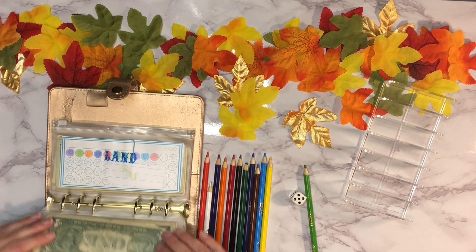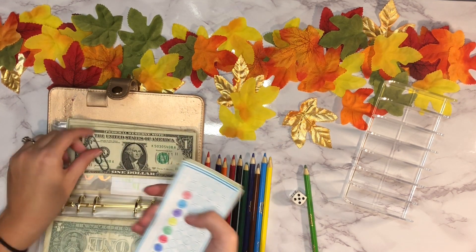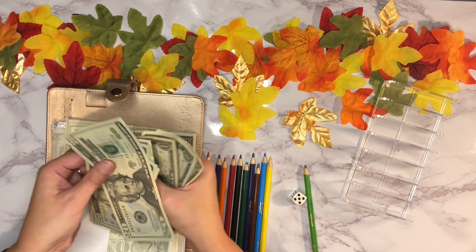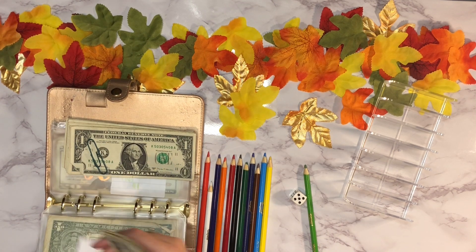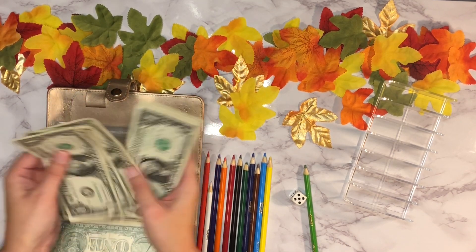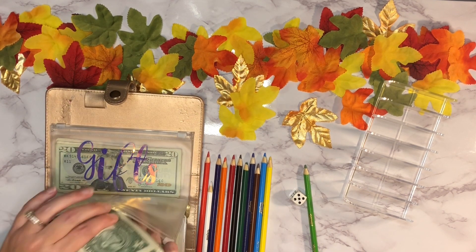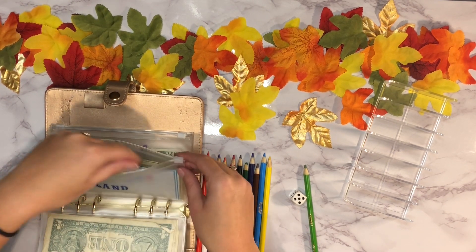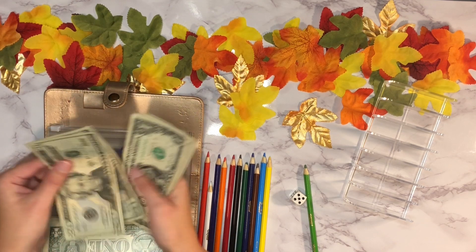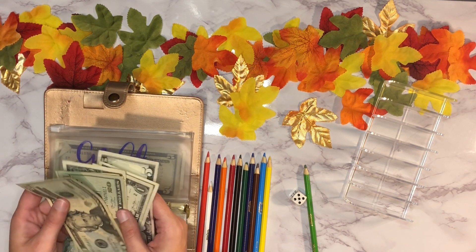The land envelope has one hundred and forty-nine dollars currently, and once we add that one dollar next time we'll have one hundred and fifty. It's not a ton in the grand scheme of things but it's a lot more than I had before — definitely a start. Gifts has fifty-three dollars in there.